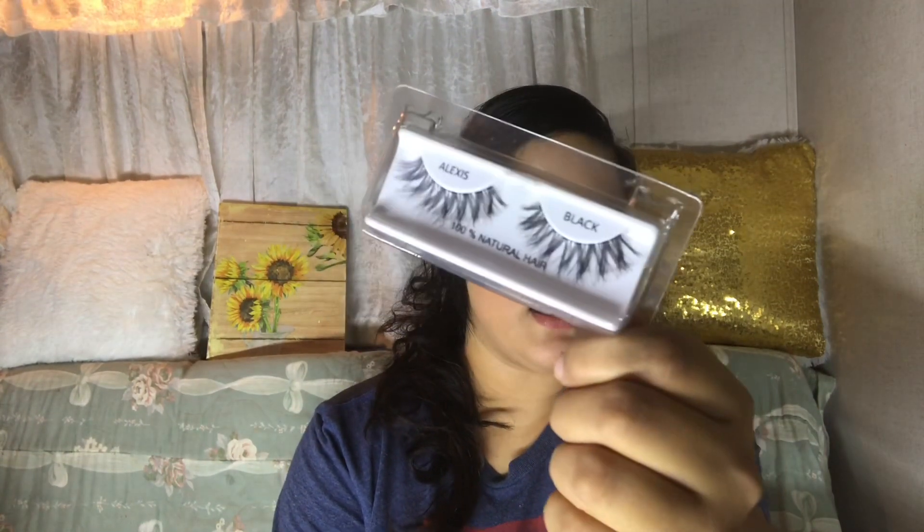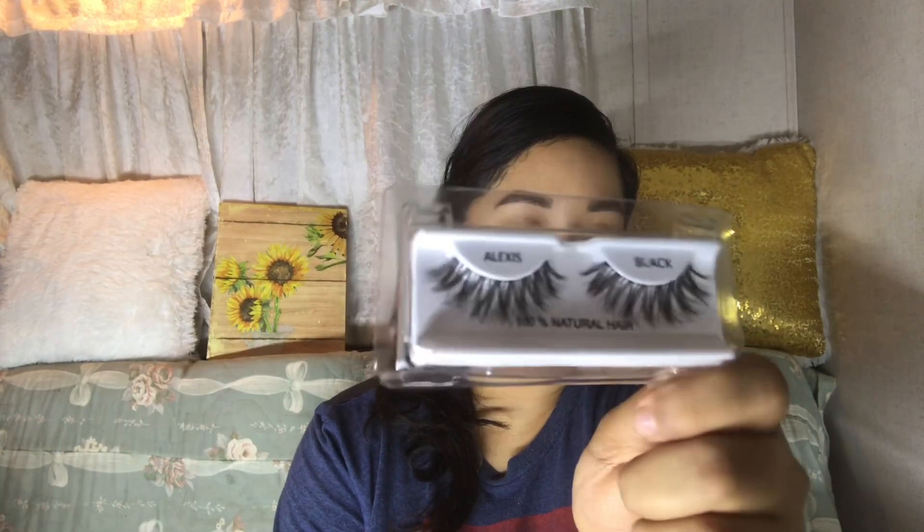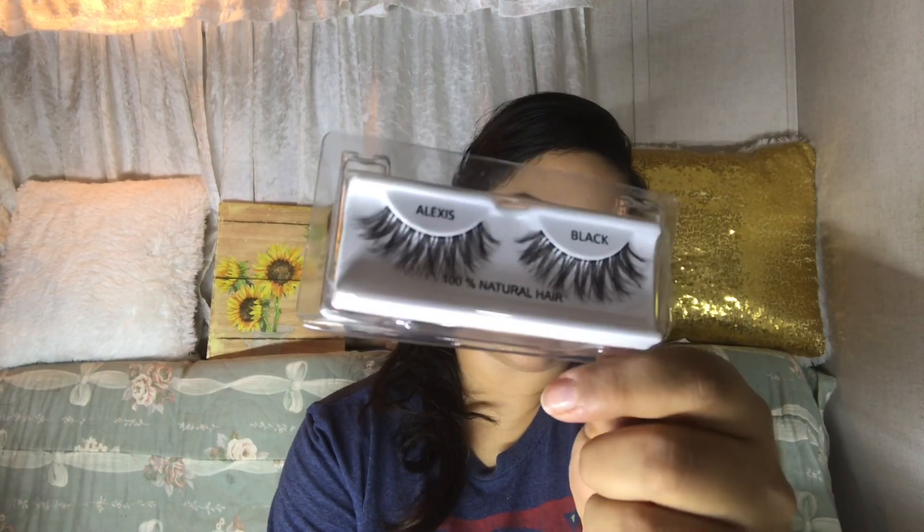I also ordered another pair of eyelashes. These are actually some of their popular lashes in the style Alexis. I can't wait to try these out in my full face dollar makeup of Shop Miss A.